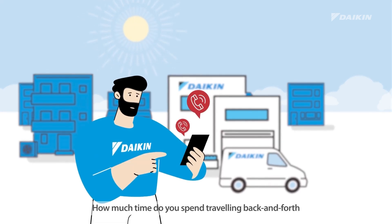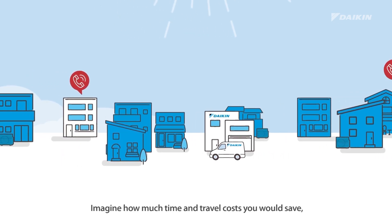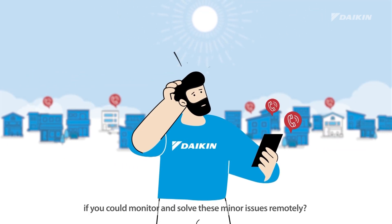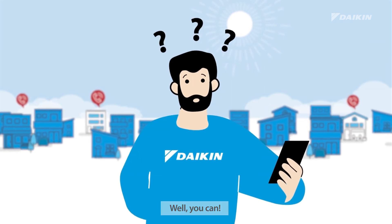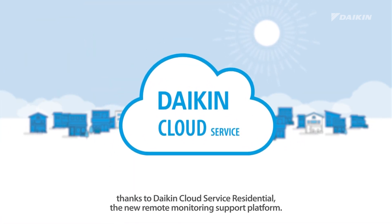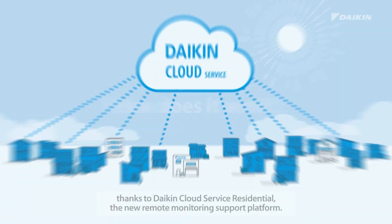How much time do you spend travelling back and forth to address issues related to your customers' units? Imagine how much time and travel costs you would save if you could monitor and solve these minor issues remotely. Well, you can! Say goodbye to needless on-site visits thanks to Daikin Cloud Service Residential, the new remote monitoring support platform.